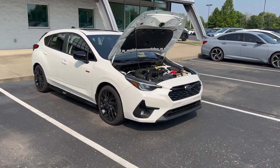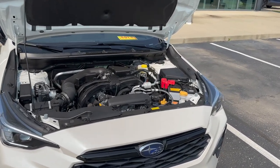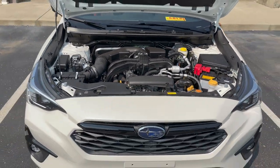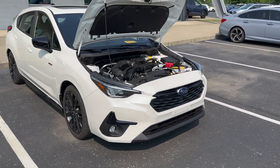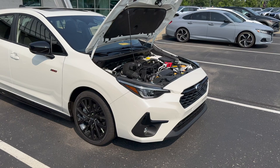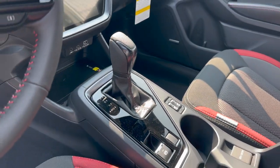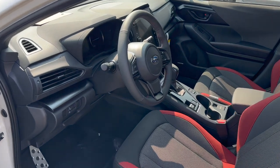All Subaru Imprezas come standard with a 2.0-liter four-cylinder naturally aspirated engine, but on the RS you get the upgraded 2.5-liter naturally aspirated, which increases horsepower by about 30 and gives you about 33 more pound-feet of torque. The standard 2.0-liter comes with 152 horsepower, and the 2.5-liter comes with 182 horsepower. The CVT automatic transmission is now standard on all 2024 Subaru Imprezas — the manual transmission is no longer offered.